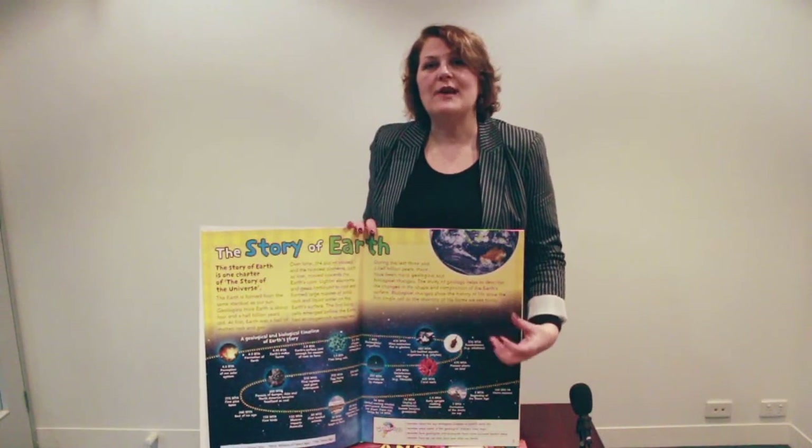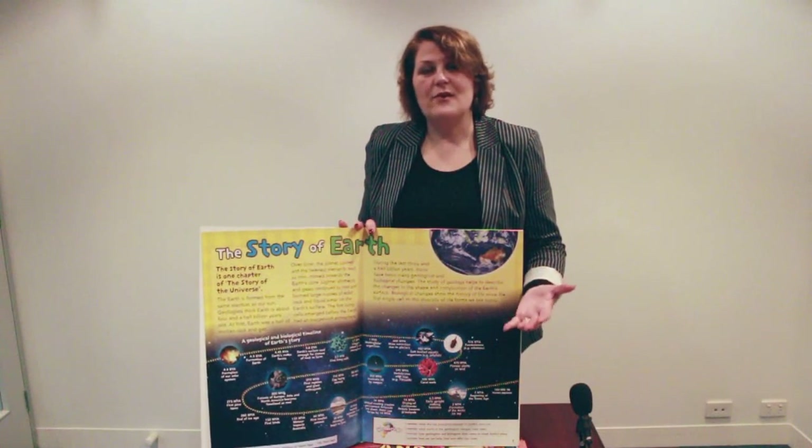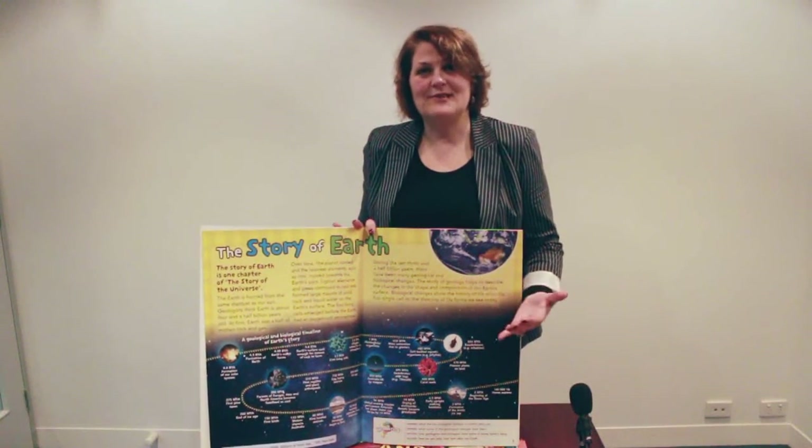I wonder why God created the earth, I wonder why we need to care for God's earth. These are a great resource for your RE classroom and literacy classroom.